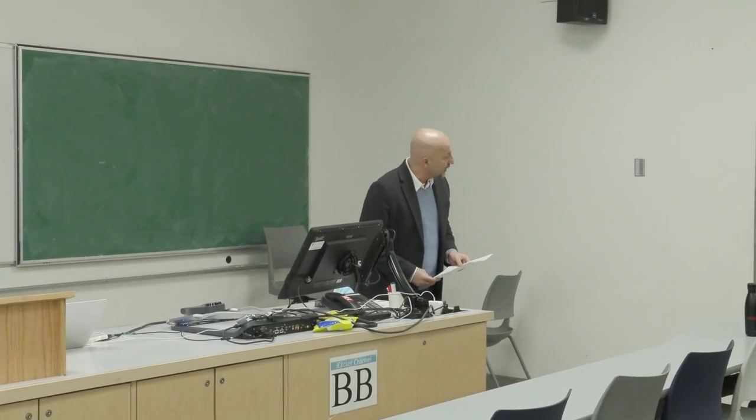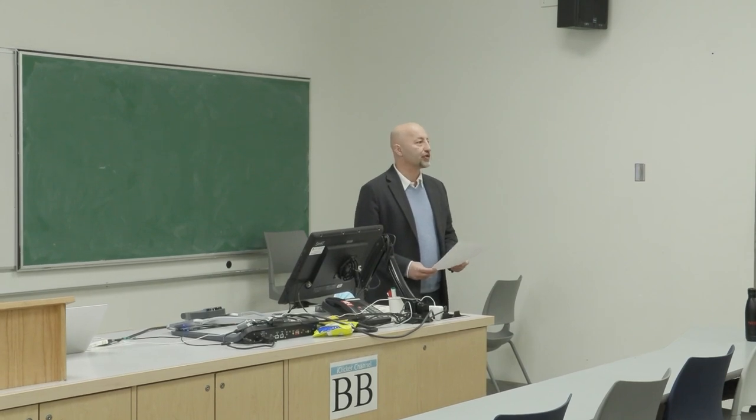We can get started, I think. Even if you have some late stragglers, that shouldn't matter. Good afternoon, everybody. Thanks for joining us today. My name is Nelson Cicic. I'm the Associate Dean of Research for the faculty.